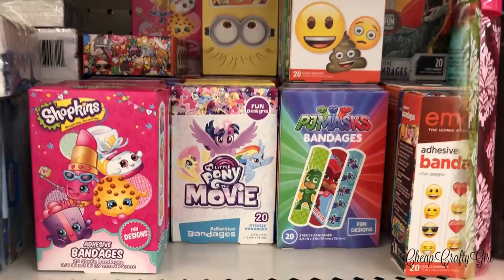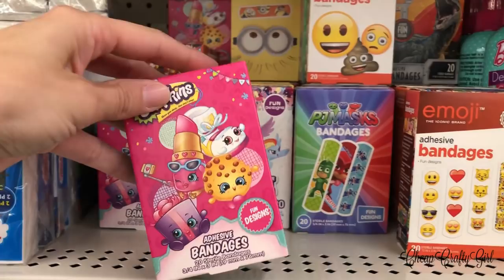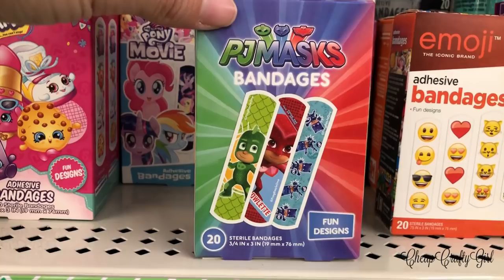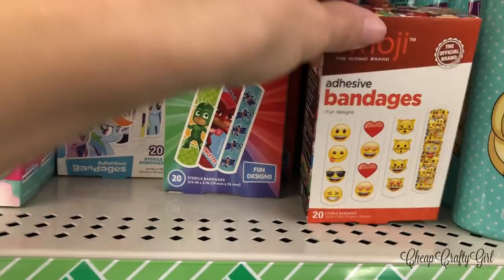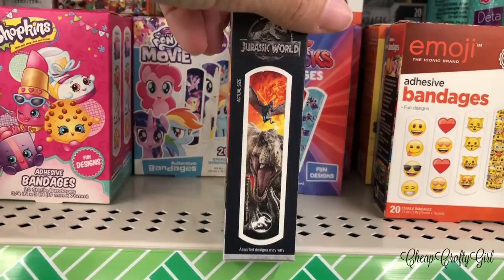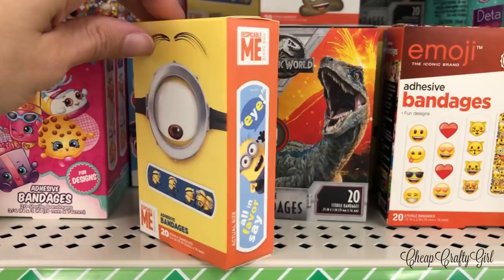I started this series because there's so much to look at Dollar Tree, though some of this may not be brand new this week — it's new to me and I'm playing catch up. I have to point out the band-aids — they have Shopkins, My Little Pony, Minions, Emojis, Jurassic Park, and PJ Masks. They're completely adorable.